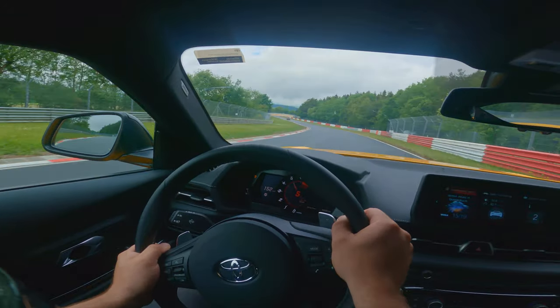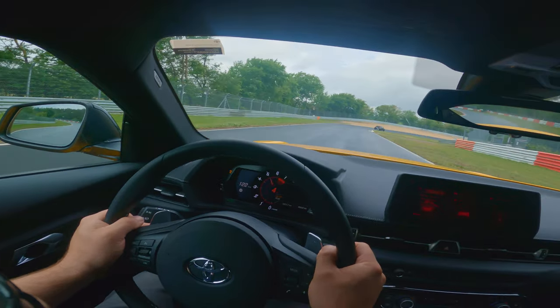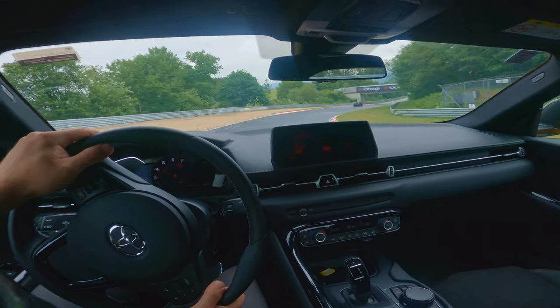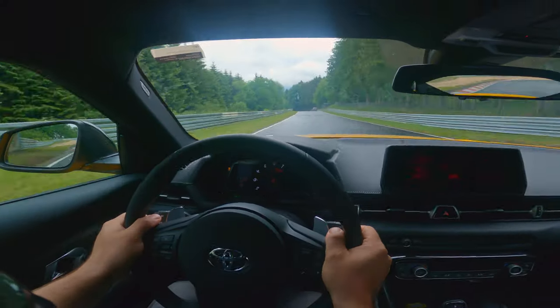Now we're catching up with a Yaris GR. Just five years ago you couldn't imagine that a track would be full of Toyotas, and yet here we are. Gazoo Racing — putting the racing back into Toyota.